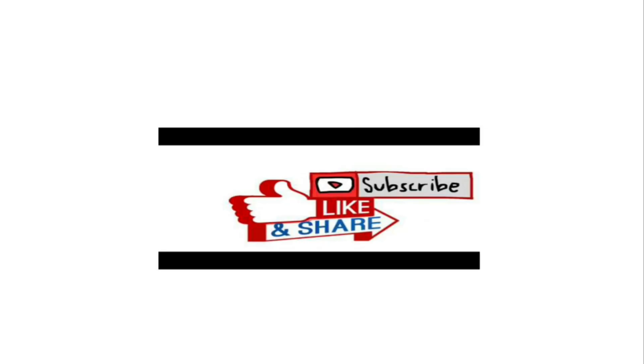Hope this video was informative. Please place your valuable comments. Thank you.